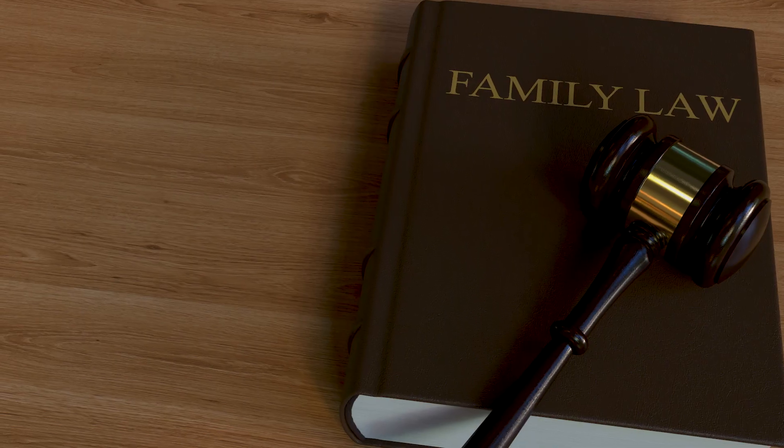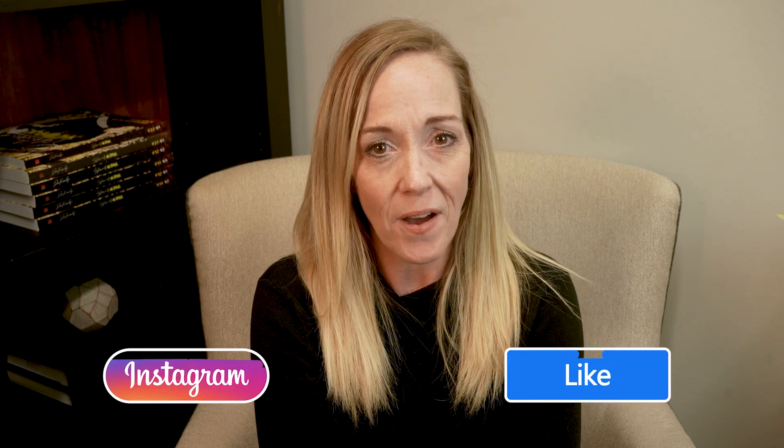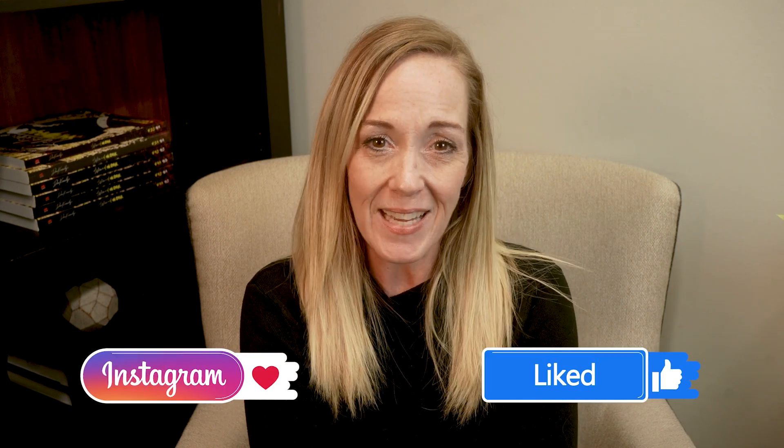Remember, you're not alone in this journey. The Law Office of Bryan Fagan is here to support you through the complexities of family law. If you have any questions or need legal assistance, don't hesitate to reach out and schedule a free 30-minute consultation. Be sure to like the video, subscribe to our YouTube channel, and follow us on Instagram and Facebook. Thanks for tuning in and we'll see you in the next video.